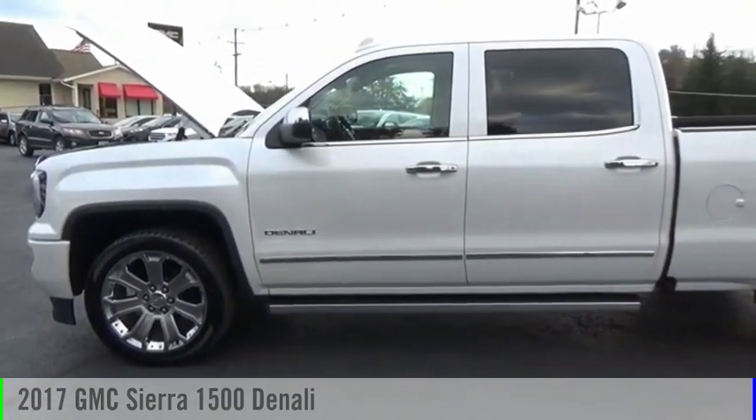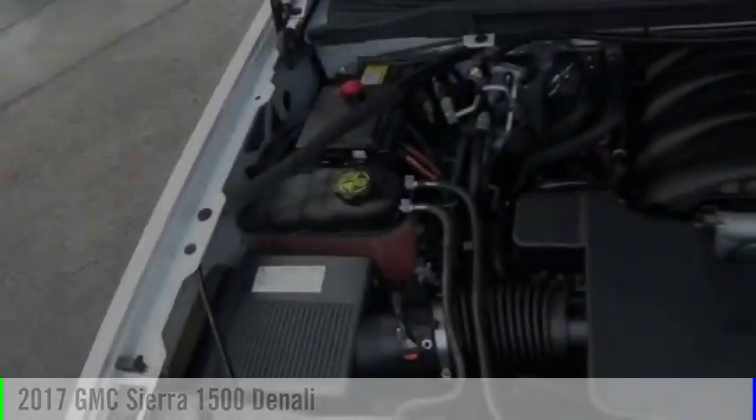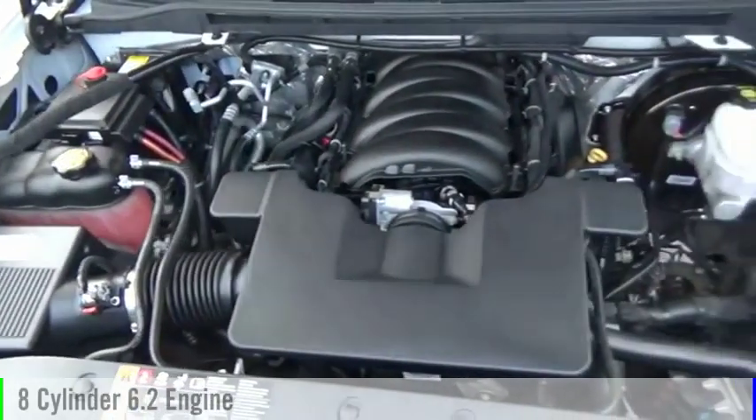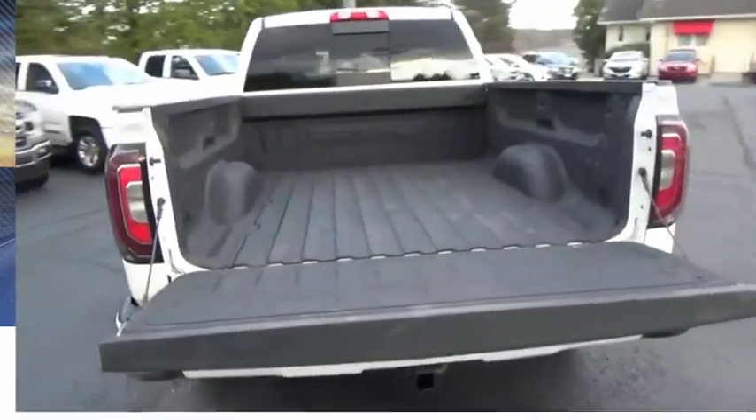You are going to love the 2017 Sierra 1500. This vehicle is powered by a four-wheel drive, eight-cylinder, 6.2-liter engine. This vehicle has less than 30,000 miles.